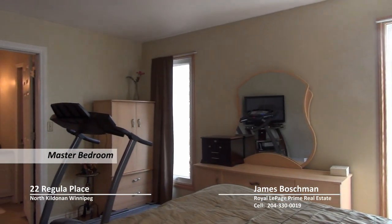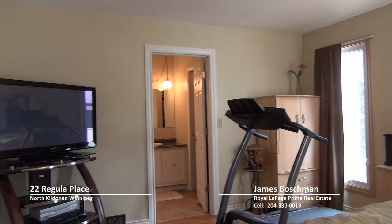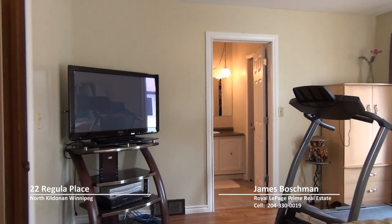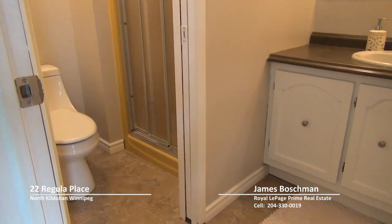The second level of this Cape Cod style home really has a lot of space — four massive bedrooms, a four piece bath, and in the master bedroom you have your own three piece en suite.